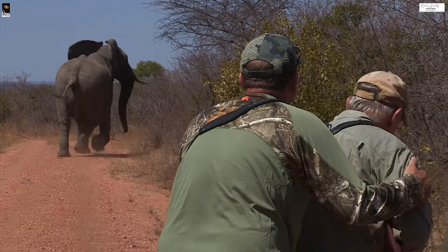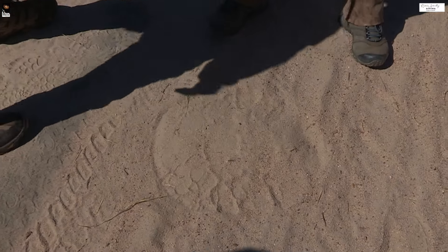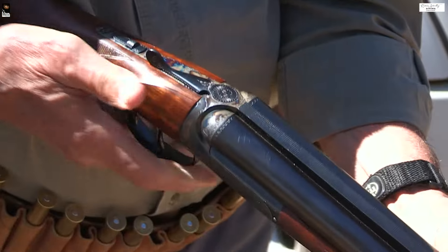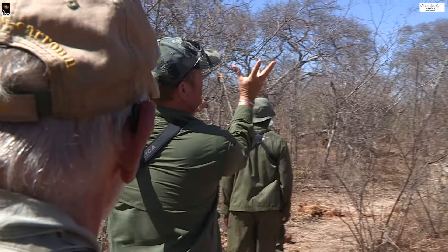This is what we've been looking for the whole time, Steve. Look how big - that's his front track. I've not seen tracks this big the whole week. Put some good effort in on the last day. Let's take a walk and see if we can catch up with him.